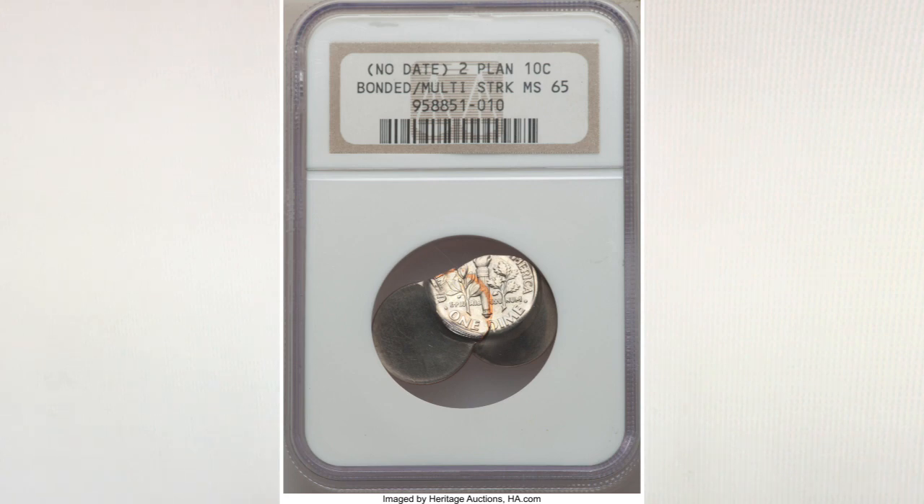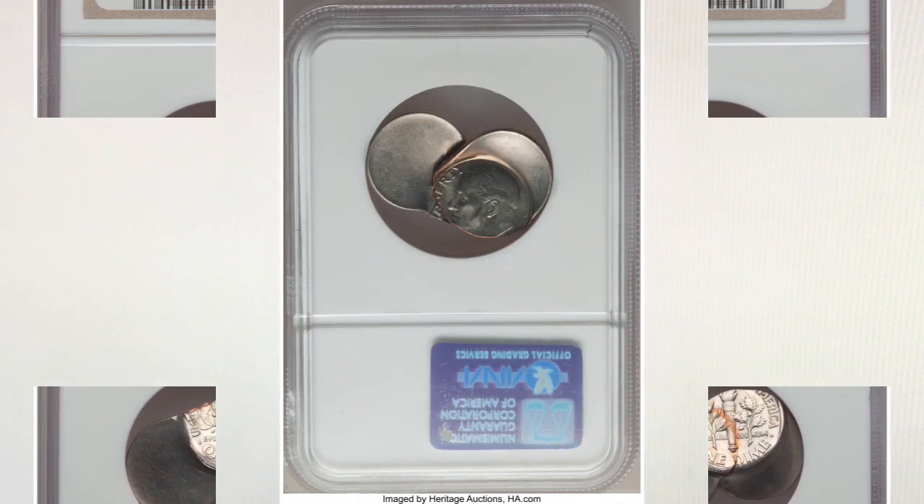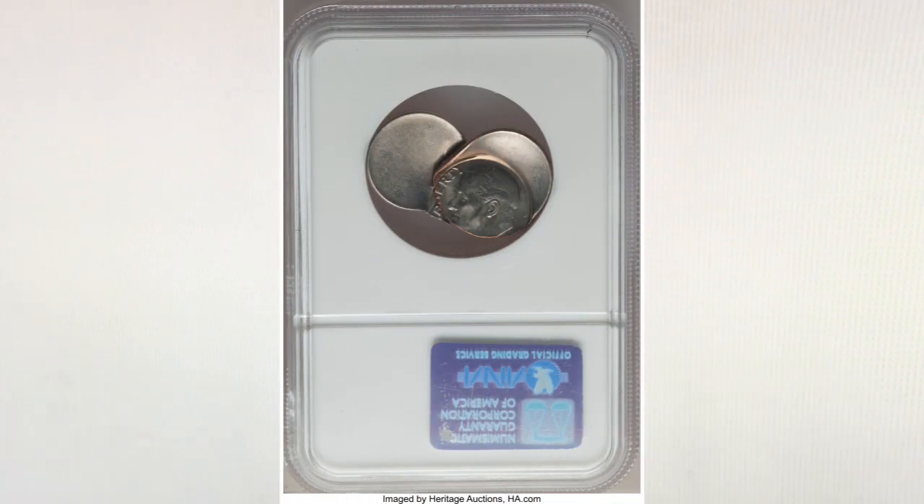We have no idea how a coin looking like this could escape the mint, nor how NGC could actually assign a grade to this coin. We would love to hear your opinion on this — as you know, we do read all of your comments.